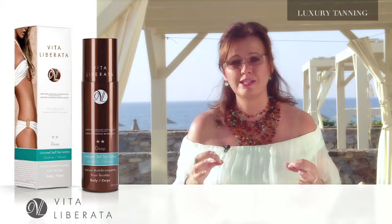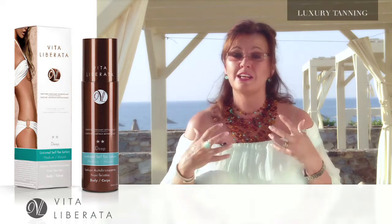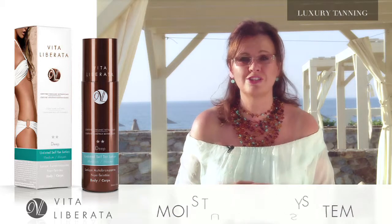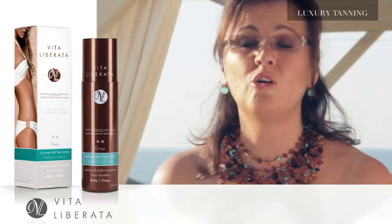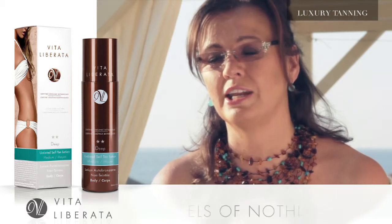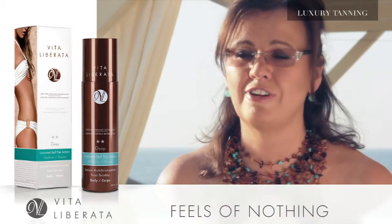It's a superbly moisturizing product because of course it is stuffed full of our moisture lock system, which pulls water to the skin surface and keeps it there. Like all of our tans, Deep dries in super quick time and it feels really comfortable on the skin. And one little interesting fact.